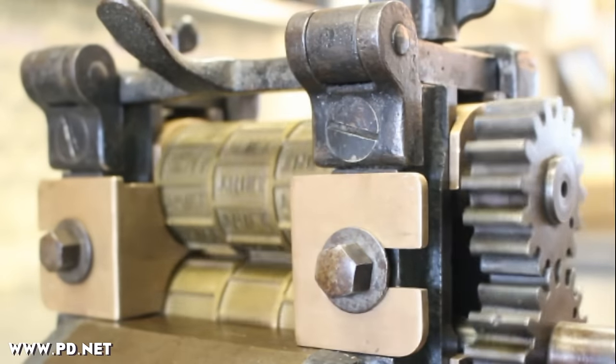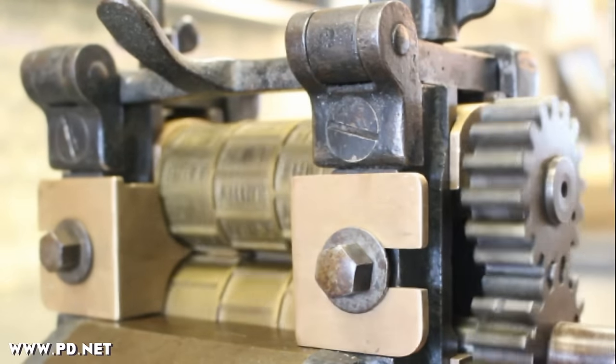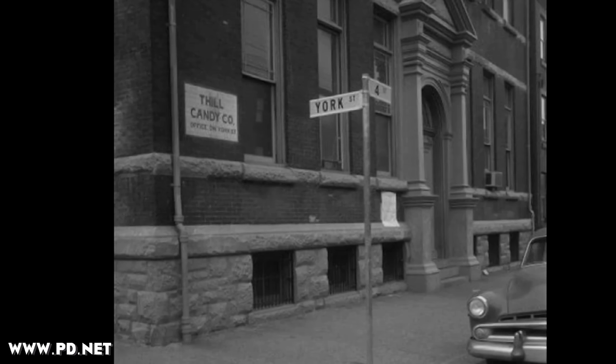But it came with a beautiful set of rollers from the Thill Candy Company. The Thill Candy Company was one of many candy companies in Philadelphia, located at 4th and York. They had actually purchased the old police headquarters and put their candy factory into it.